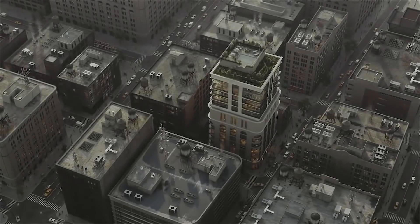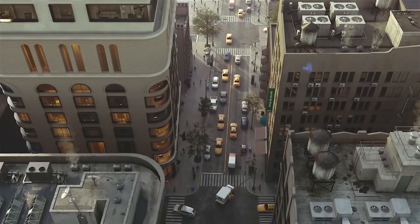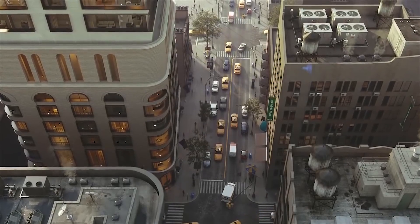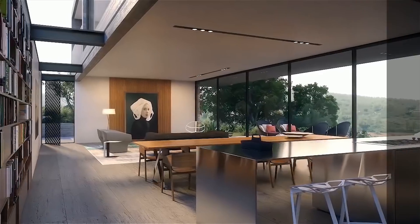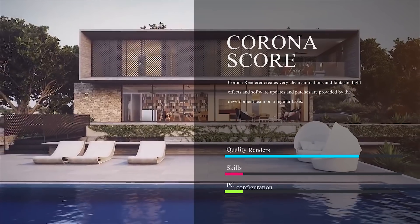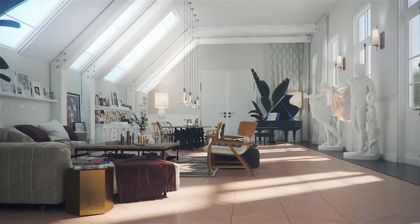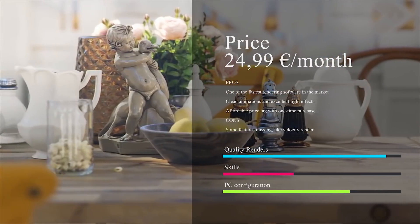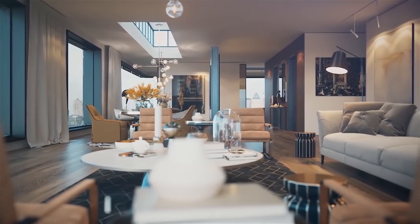This is one of the newer rendering software options on the market, but how it performs as a renderer is what makes it stand out. It allows deep integration with 3ds Max, giving you the full freedom to employ a complex 3D model without having to worry about compatibility and complexity concerns. If that is your use case, then it makes sense to go for it.